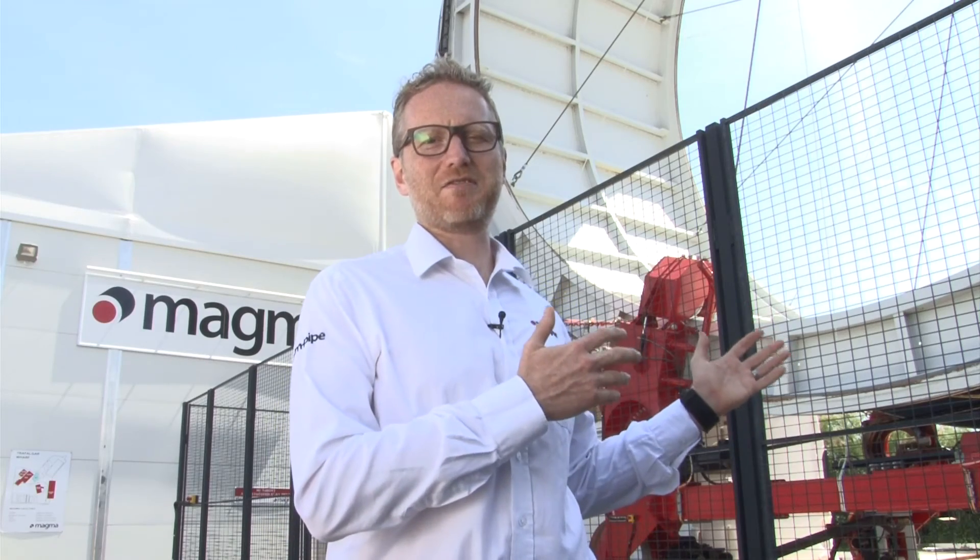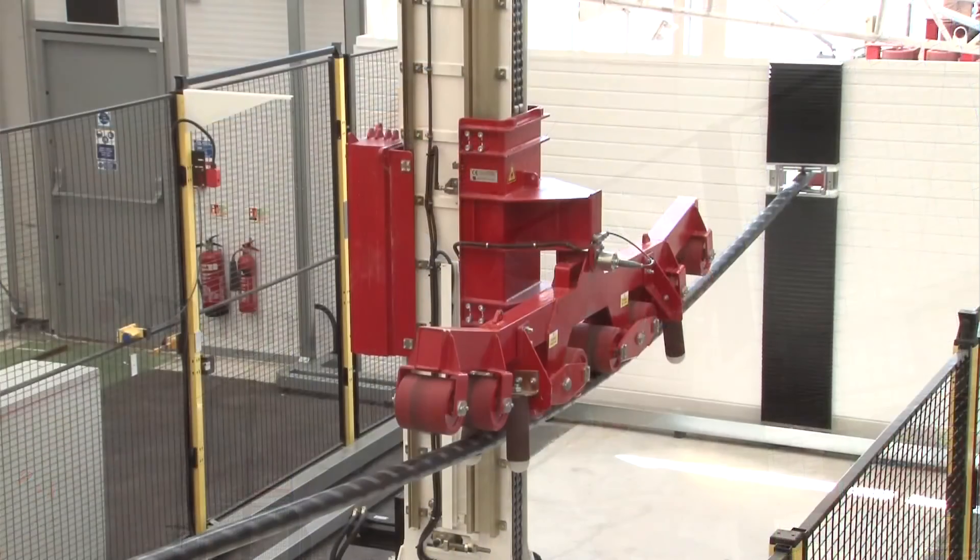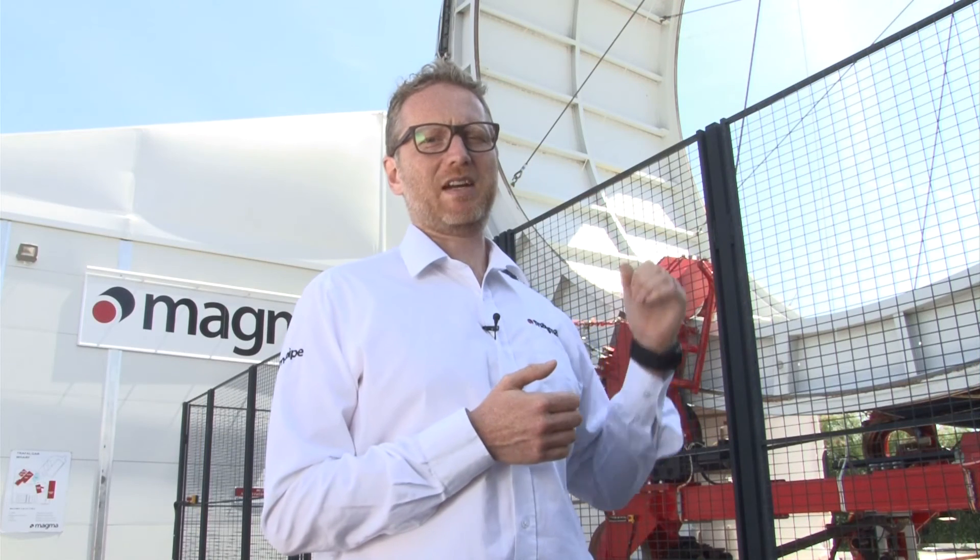Now we're at the other end of the ICMM production facility, and here you can see a mirror image of the first end, with a reel and tensioning system to manage the pipe onto a second reel. The pipe comes through the facility onto this reel and then passes back through the facility again, with those multiple passes producing a Magma m-pipe.